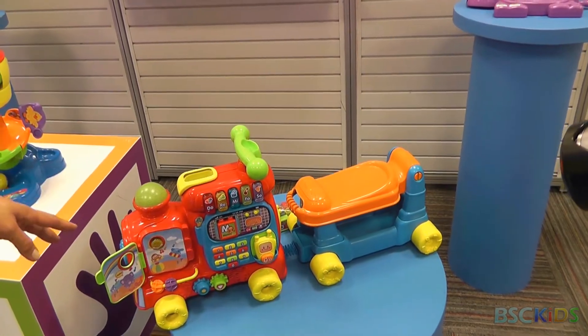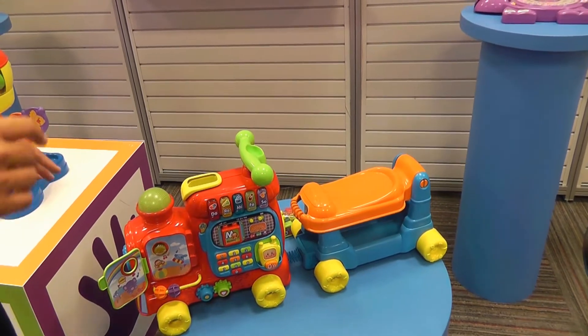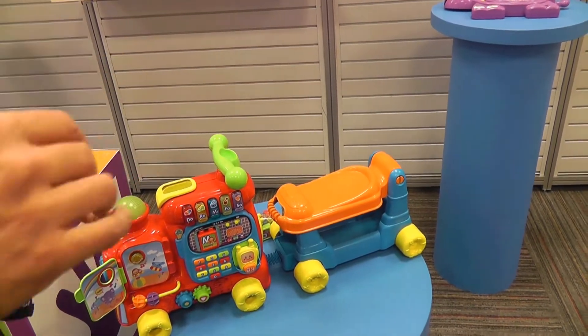This is suitable for 12 to 36 months, but I think it could stretch a lot further. It's called the Sit to Stand Ultimate Alphabet Train, 12 to 36 months, priced at £49.99, but it's actually packed with value.